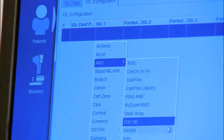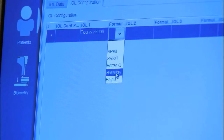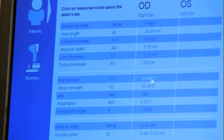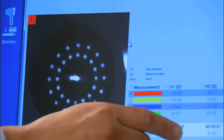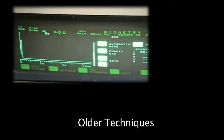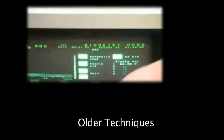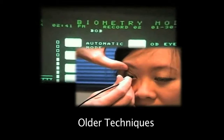Advanced premium IOL formulas like the Holladay IOL Consultant, Haag, and Olsen formula demand both expanded data inputs and extremely precise and reproducible biometry measurements. This data can only be obtained with multiple measurements and cumbersome procedures. The time it takes to achieve this can drastically slow your patient flow and increases cost for the procedure.